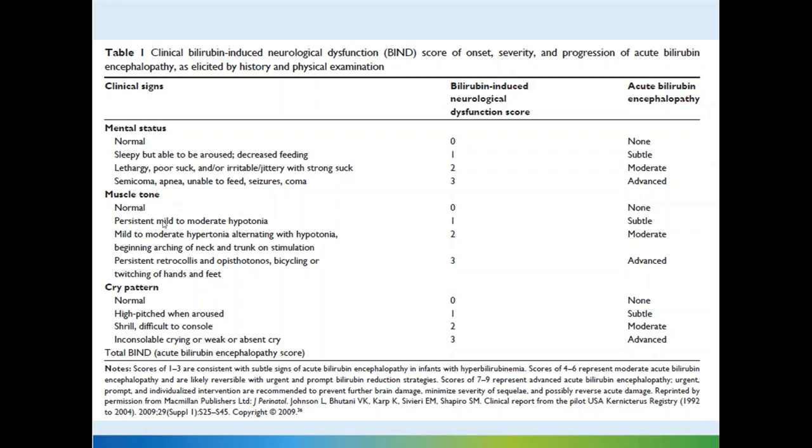Similarly for muscle tone: normal tone scores 0; persistent or mild hypotonia scores 1; mild to moderate hypotonia with arching of the neck and opisthotonus beginning scores 2; and persistent retrocollis and opisthotonus scores 3.